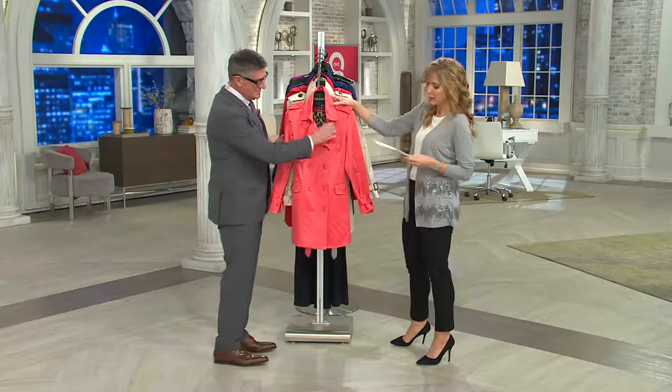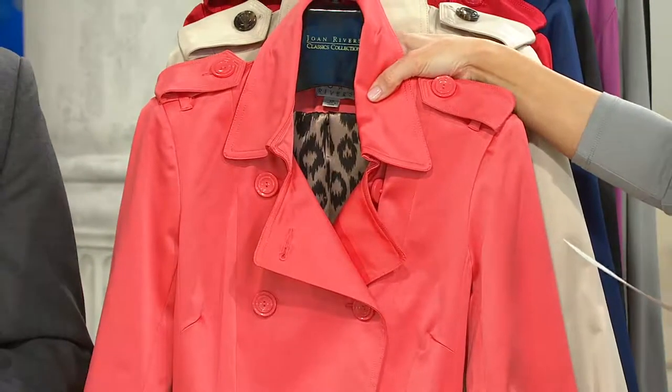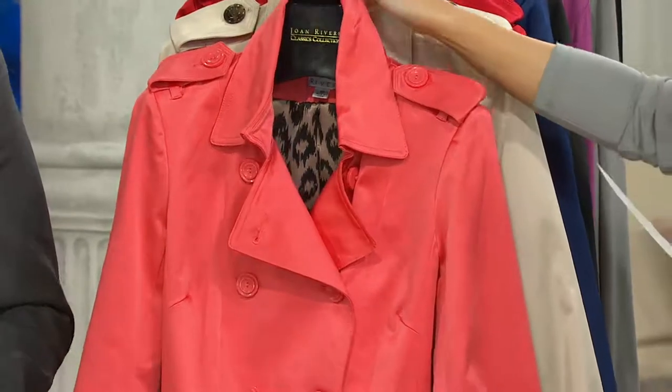So many compliments on it. Let's give everybody your color choices. I can't believe this is $89 and change. Here's the coral — double extra small through 3X.